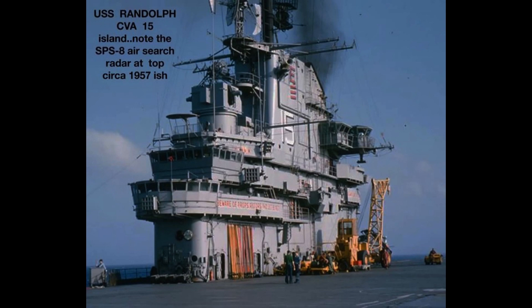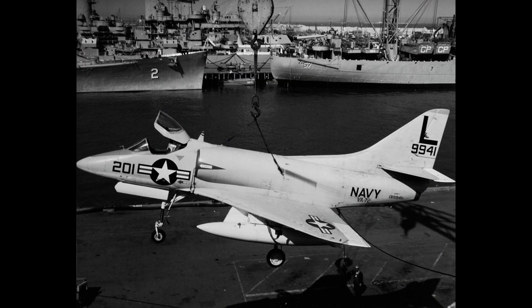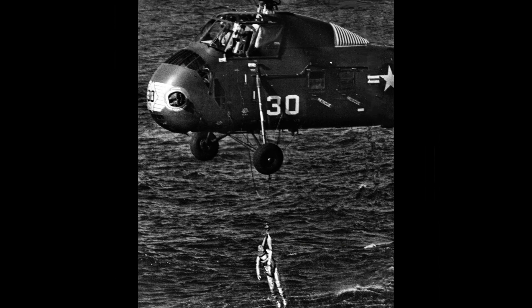The USS Randolph was decommissioned on February 13, 1969, after over two decades of service. It received several commendations and awards for its contributions during World War II and the Korean War. The USS Randolph remains an important part of naval history, symbolizing the bravery and dedication of its crew members who served during times of conflict and peace.